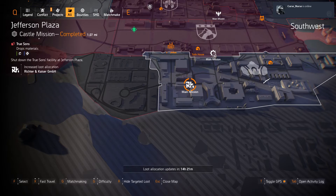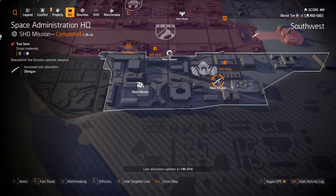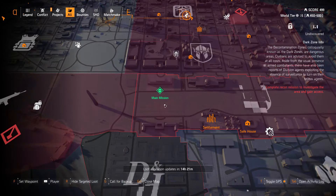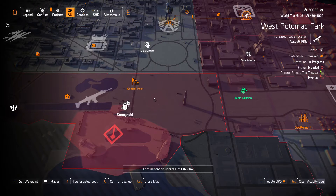In DZ East we have 511 Tactical and Southwest masks, with Richter and Kaiser at Jefferson Plaza and Space Administration HQ. Shotguns from Douglas and Harding at DZ South, and American History Museum gear sets. West: Pontiac Park assault rifles.